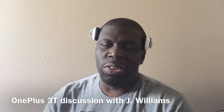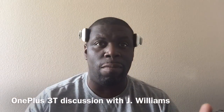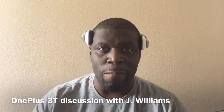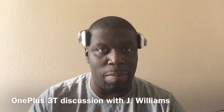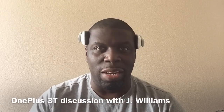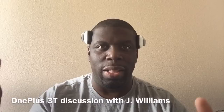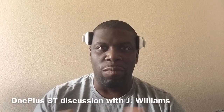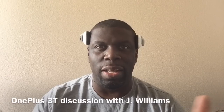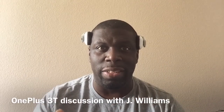Hey guys, welcome back to another video. OnePlus has announced their OnePlus 3T and I want to know what you guys think about it. I was talking to the guys and girls in the tech talk group that I run — look for a link in the description. Feel free to come over, join us, and talk tech 24 hours a day. Now let's get to the obvious here.